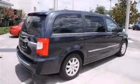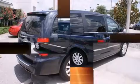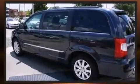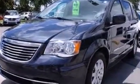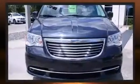Step into the 2014 Chrysler Town & Country. This 7-passenger van still has less than 45,000 miles. Under the hood, you'll find a 6-cylinder engine with more than 270 horsepower, providing a smooth and predictable driving experience.